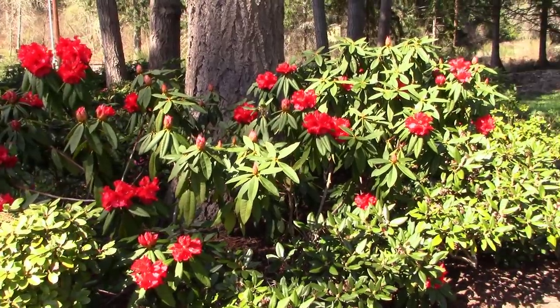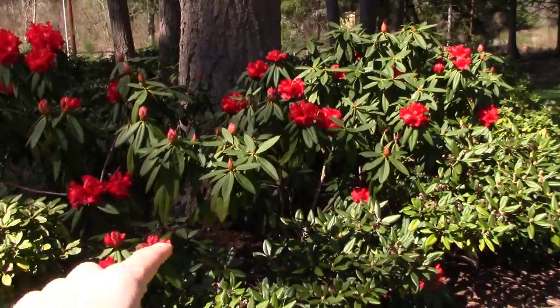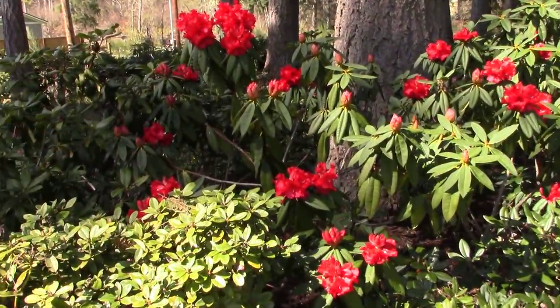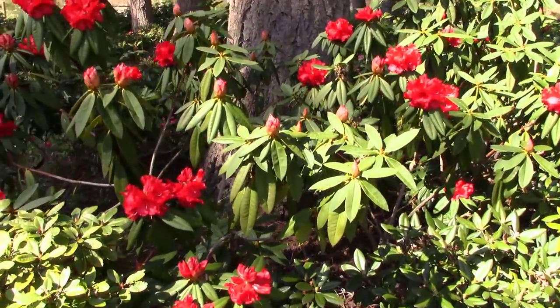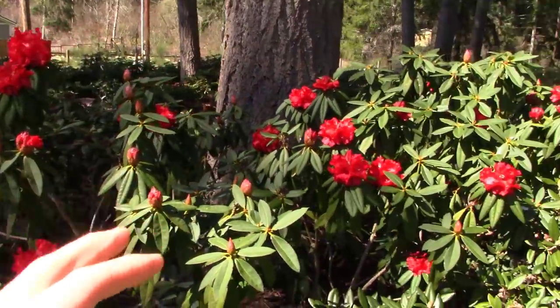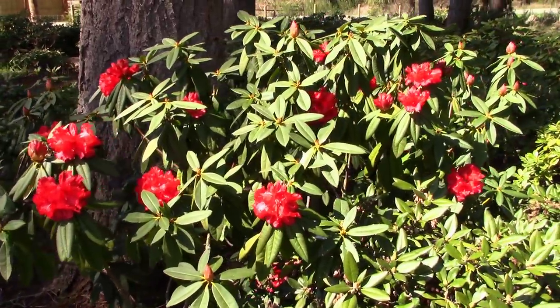Here's another little area of my property where I planted, I think, four of these Taurus rhododendrons. These are all just babies of that other parent plant over there, and they're all doing just equally as well. They came out a little bit earlier because more sun hits this area — they just warm up a little sooner. Just a beautiful, beautiful bloom.